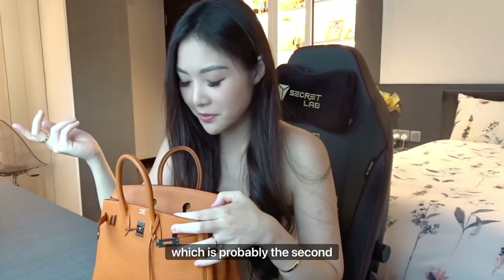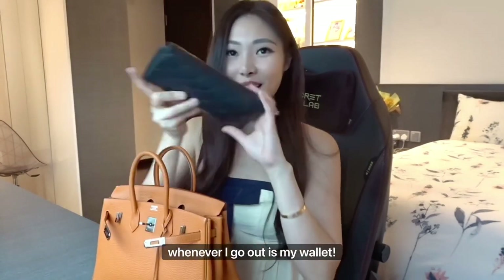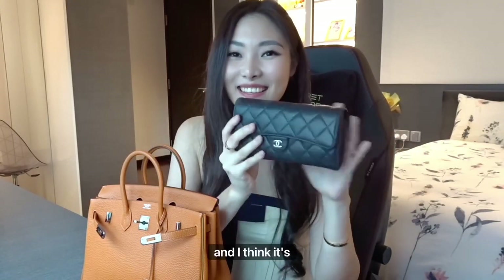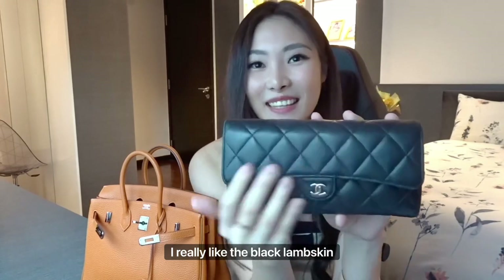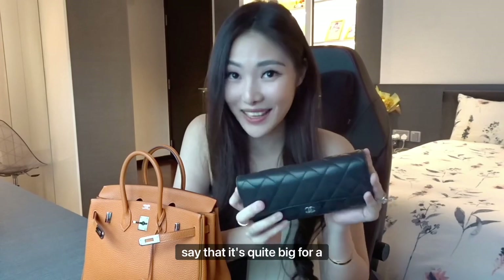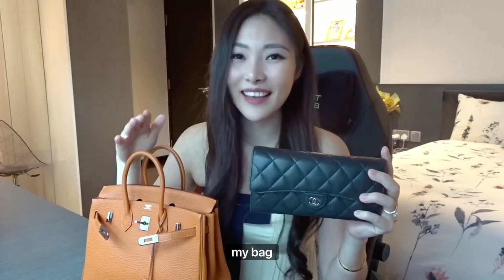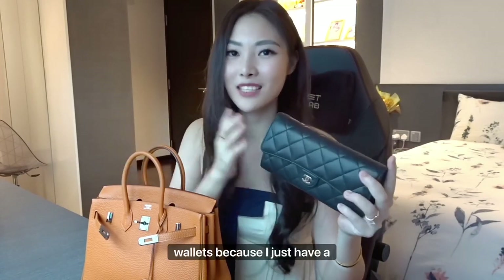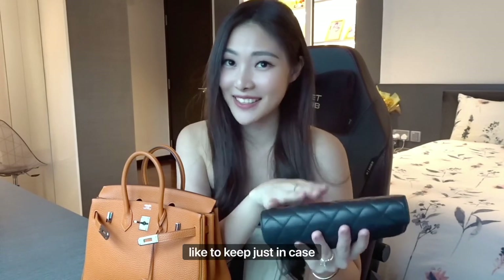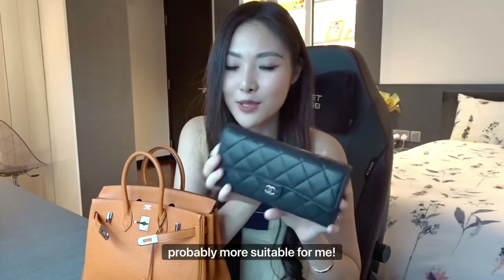The next thing I have in my bag, which is probably the second most important thing I need whenever I go out, is my wallet. I actually got this wallet a few years ago for my birthday and I think it's super nice. I really like the black lambskin, and even though some people may say it's quite big for a wallet and takes up a considerable amount of space in my bag, I generally prefer bigger wallets because I just have a lot of cards and miscellaneous receipts that I like to keep just in case.